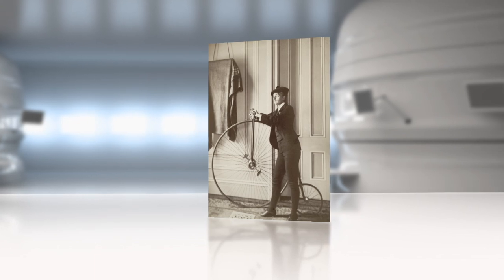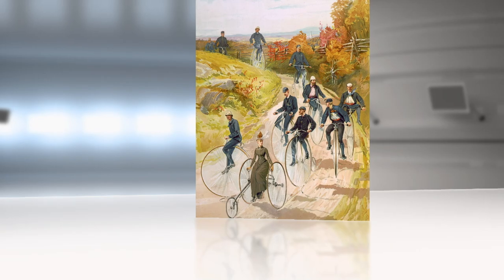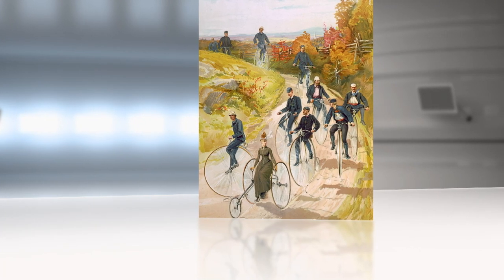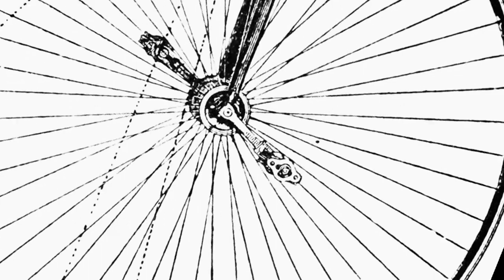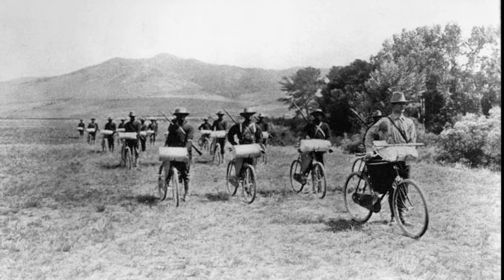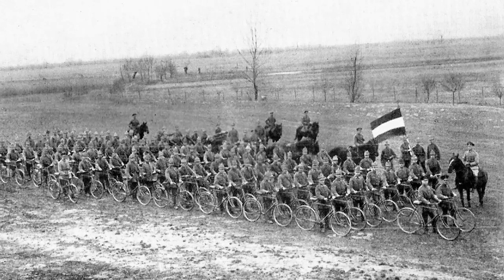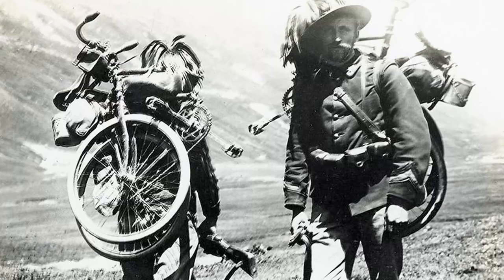The huge success of this new model meant that bicycles became one of the main means of transportation. It became a symbol for progress and growth, and synonymous with Victorian gentry. As the bicycle evolved, it came as no surprise that this nifty invention was soon adopted by the military, as armies sought light, easy and speedy transportation methods.